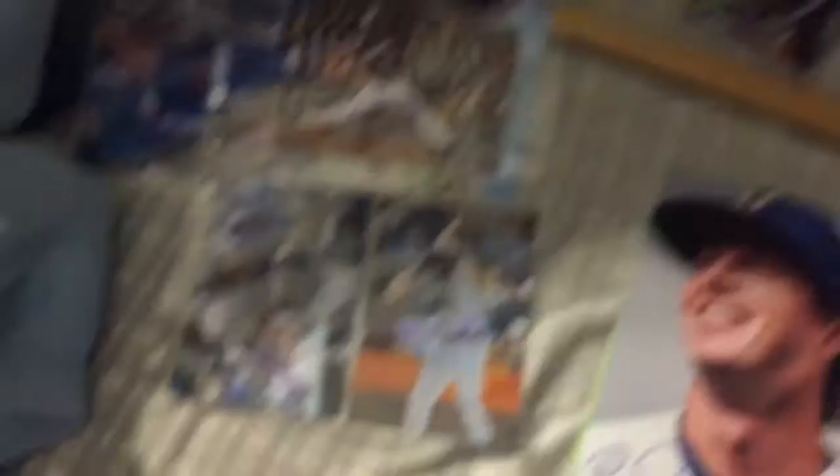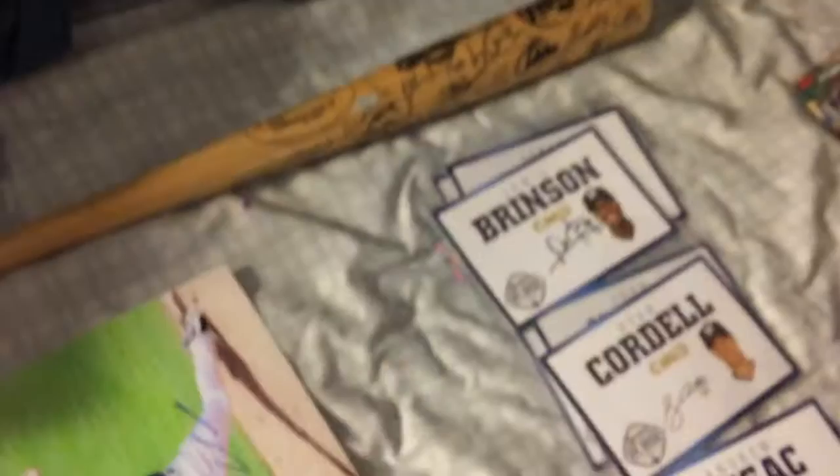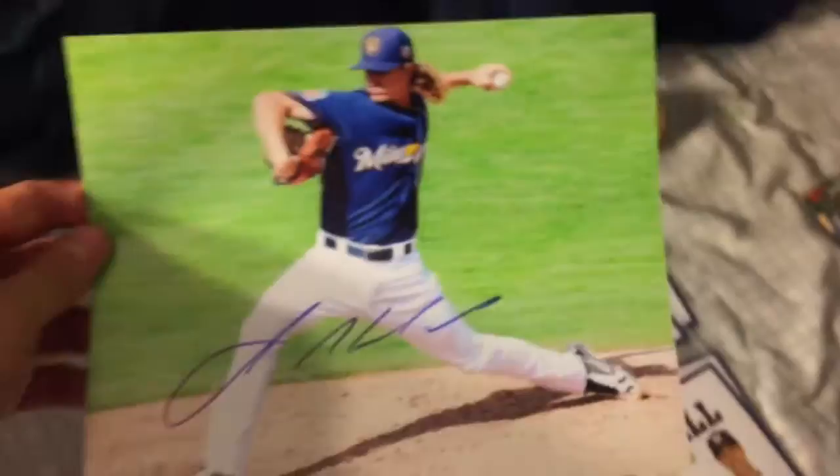I got two 8x10s done. One of Brett Phillips, signed beautifully in blue, really nice looking photo. And then top prospect, top pitching prospect, top left-handed pitching prospect in baseball, Josh Hader. Signed again beautifully in blue, very big too, which is always a plus.